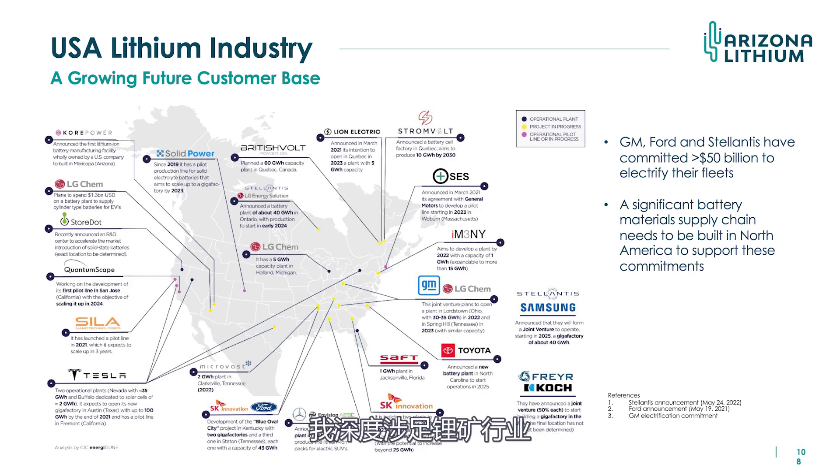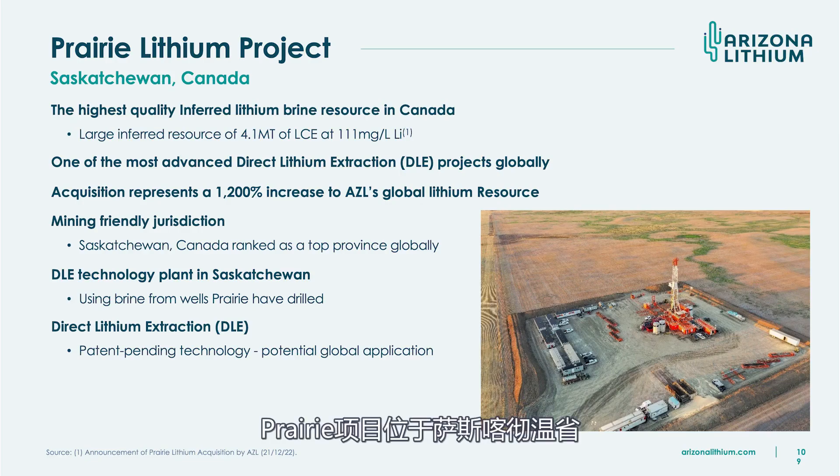I'm very involved in the lithium space — I go to battery conferences, etc. — but it has hit mainstream media and that's really positive for us as two development projects in North America. The Prairie project is in Saskatchewan. It's a high-quality inferred lithium brine resource, and the reason it is inferred is because so many oil and gas wells have been drilled in that area. Prairie have drilled three wells of their own over a 27-kilometre space, and I think that resource can be expanded significantly.